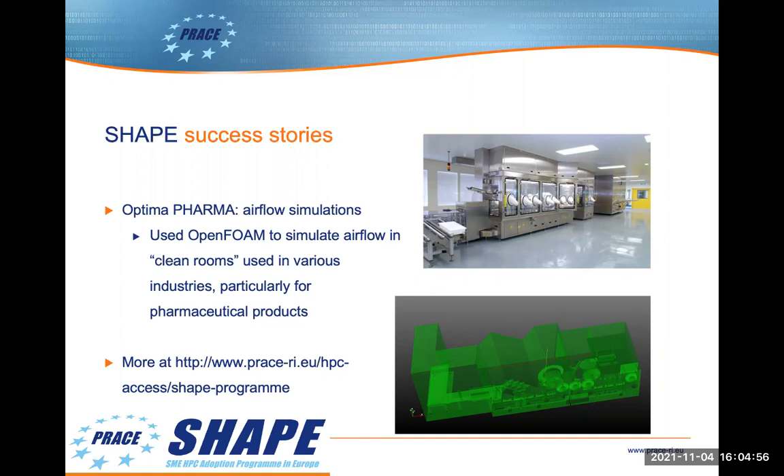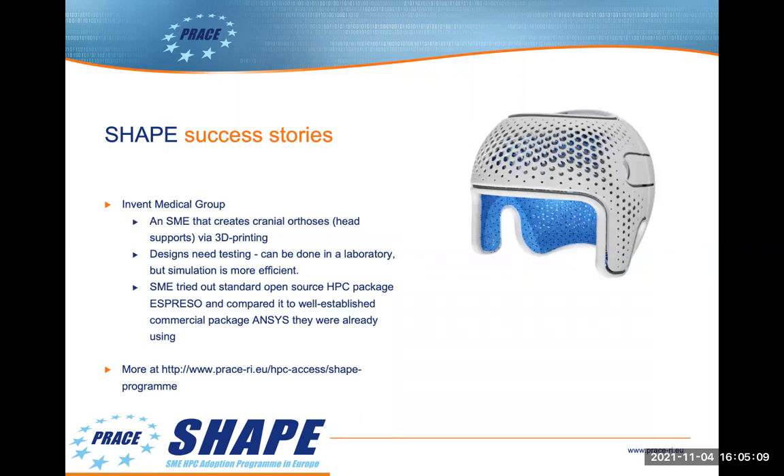The Invent Medical Group are based in the Czech Republic and they create cranial orthoses, or head supports, via 3D printing. It's expensive to produce physical models, test them, refine the designs, and print another one. So simulating the products can be much more efficient. The group tried out the standard open source software package Espresso and compared it to the well-established package Ansys they were already using, as well as doing physical tests. This worked very well for the SME.